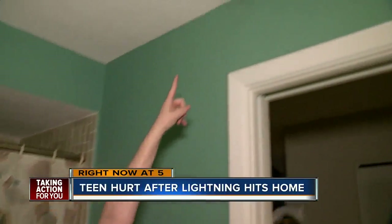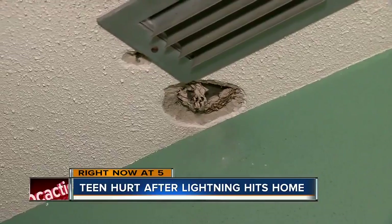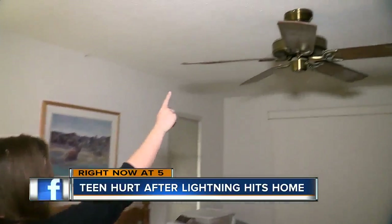This is where the lightning went through the roof. You can still see a hole right there. And there's a metal mesh in the ceiling. When the lightning hit that, it actually spread throughout the entire house, exiting through other parts of the wall and ceiling. It traveled through here and it hit the fan.